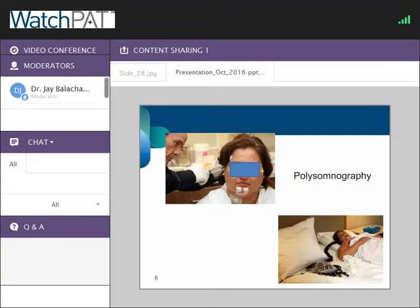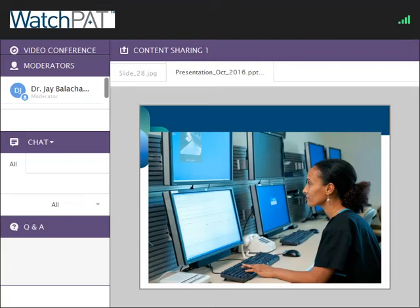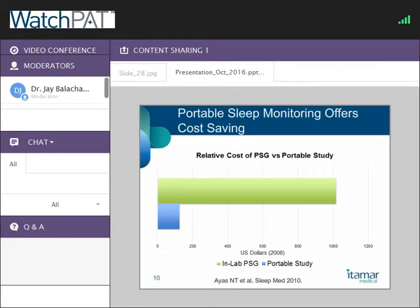The benefit of an attended in-lab study is that a technician can monitor for other diseases and even offer a titration. For folks who need more than just CPAP, this is what you're looking at. The problem is, for uncomplicated OSA where we know we're going to need CPAP, the in-lab study is significantly more expensive than a home study. And we have clinical outcomes data showing that for uncomplicated OSA, using a portable study does not offer any drop-offs in quality of care or treatment.